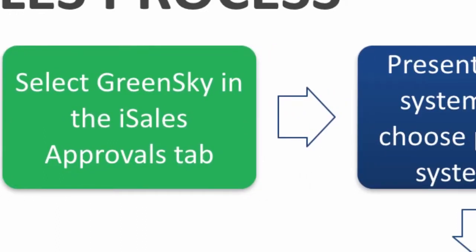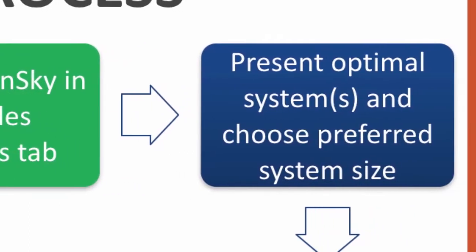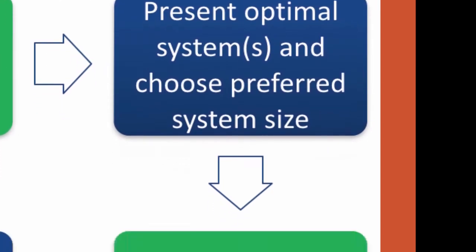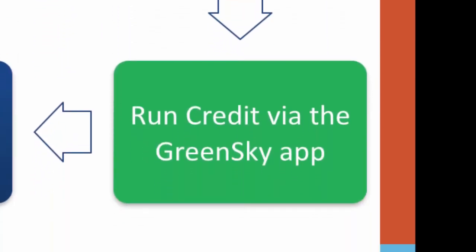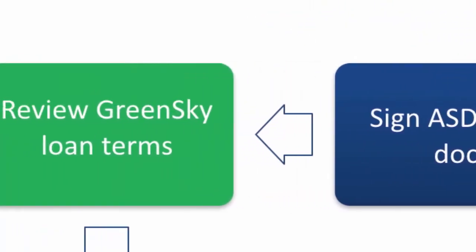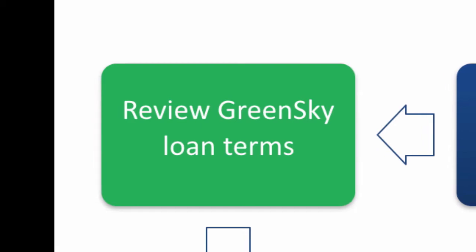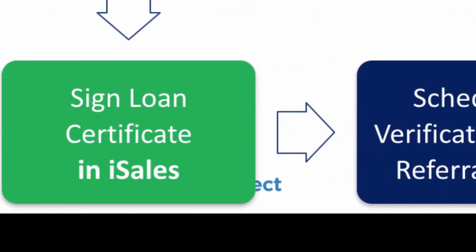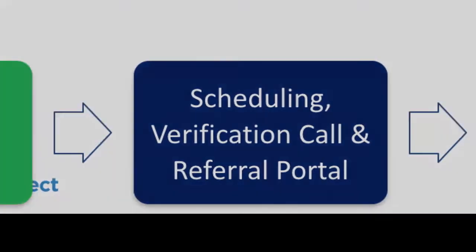You may present economics before running credit. Show the customer two system sizes, ask which one they prefer, and then you may run their credit in the GreenSky app. Once they're approved, ask them to sign the ASD docs in iSales. Next, you will review the GreenSky loan terms, sign the loan certificate form, and then proceed with scheduling, verification call, and setting up the referral portal.